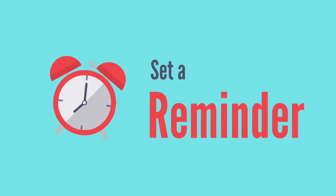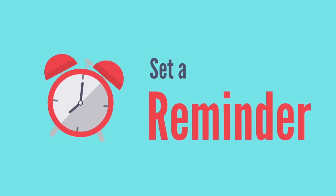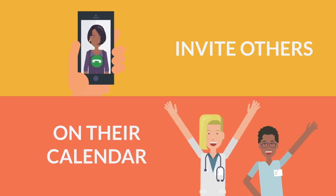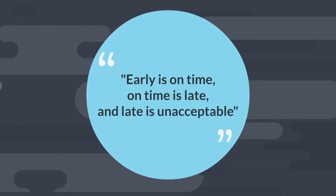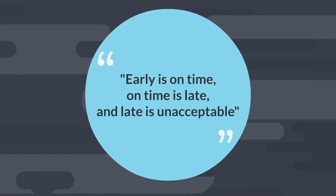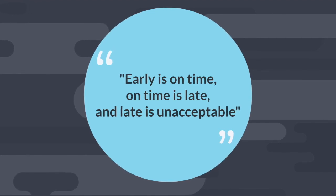Third, set a reminder at least 15 minutes before an event time to ensure you don't miss any important meetings. Fourth, schedule and invite others. Being proactive is the key to being productive — don't rely on others to put events into their own calendars. Invite them using your calendar app so it appears on their calendar as well. Fifth, always follow through and show up early. Early is on time, on time is late, and late is unacceptable. Make it a habit to show up at least five minutes early to any meeting. This is a sign that you respect others' time and value the encounter you are about to have.